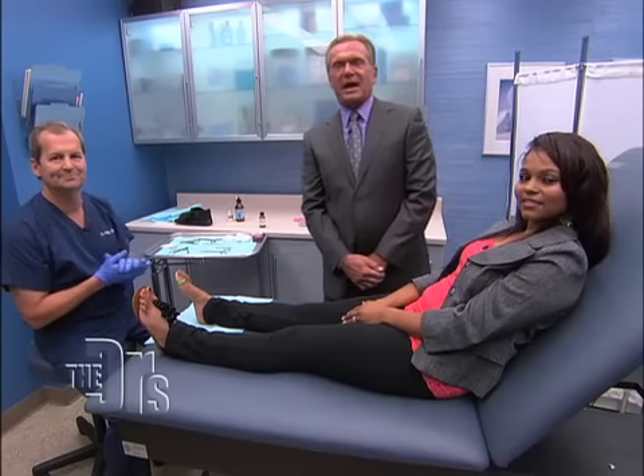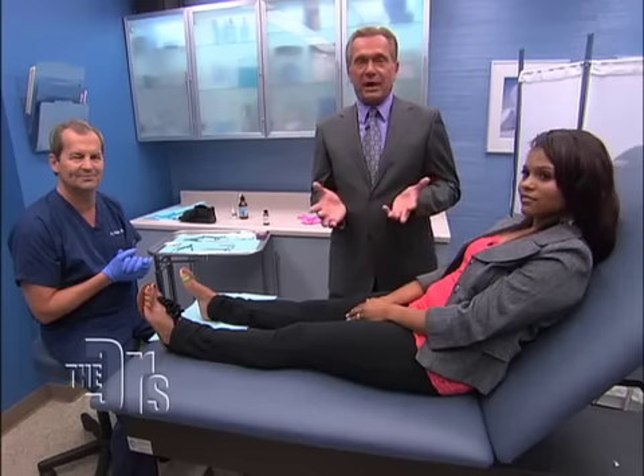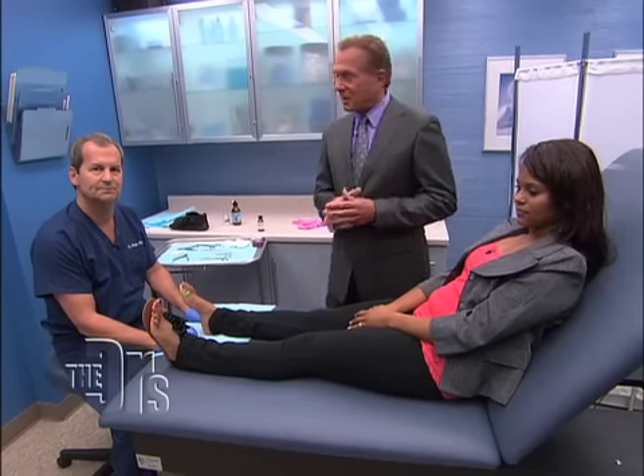Welcome back to the show. We're gonna set you straight on how you take care of your toes to prevent an ingrown toenail. I'm here with foot and ankle surgeon Dr. Philip Radovic, and we have an ingrown toenail that we're going to treat right before your eyes.